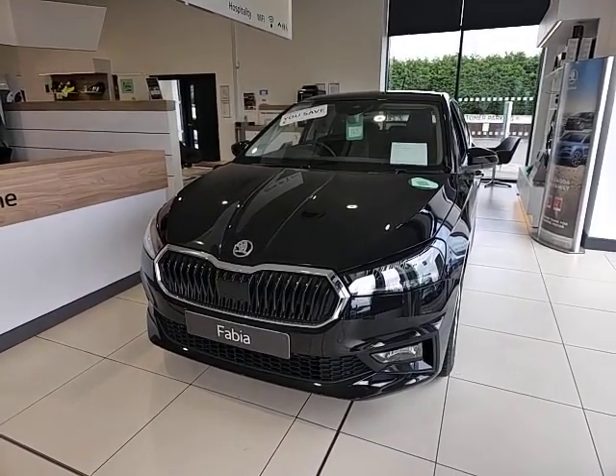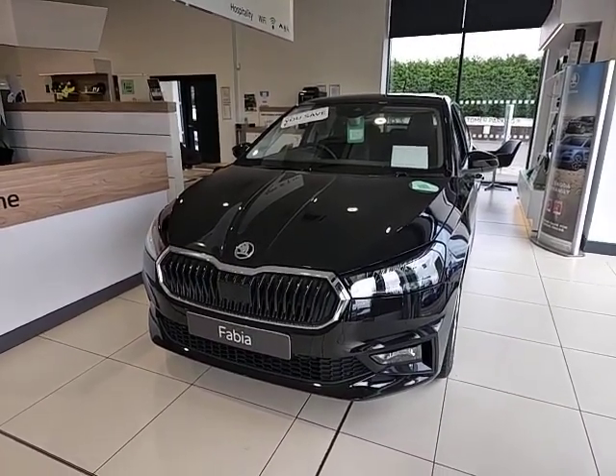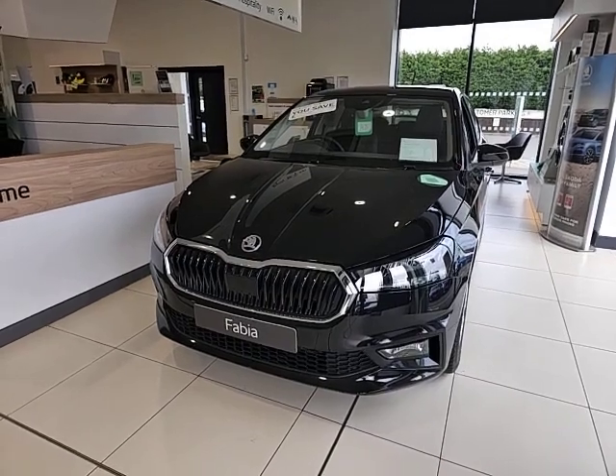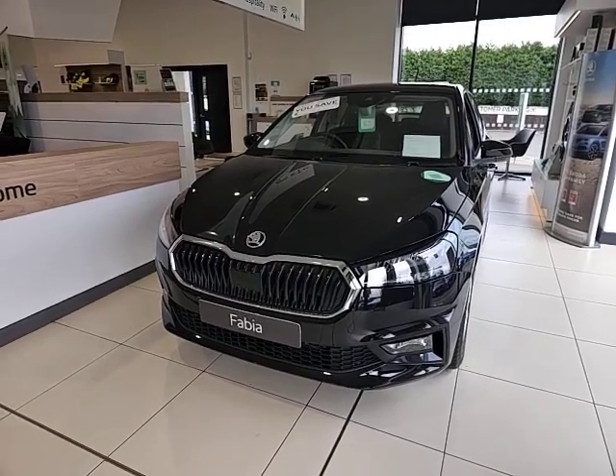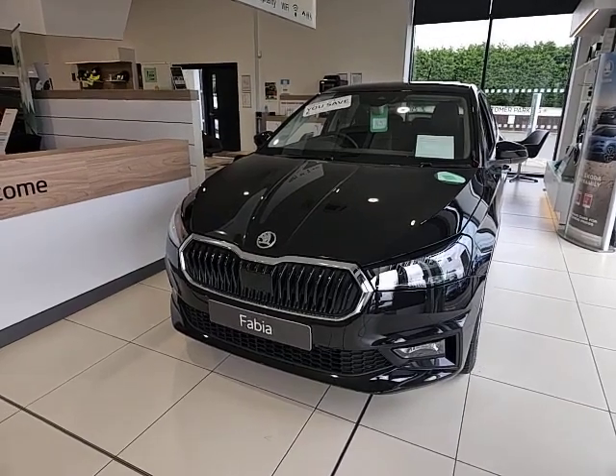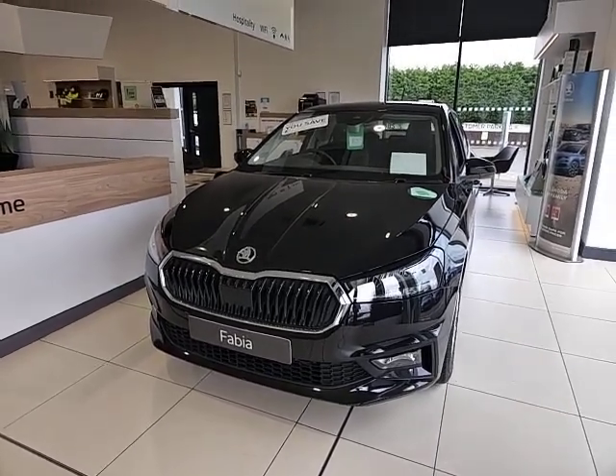This is the Skoda Fabia SEL. I hope you like the video. Please feel free to contact us and pop in to Starting Skoda in Worcester. The number to call is 01905 830 361. Have a lovely day.